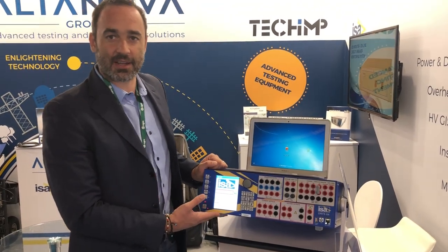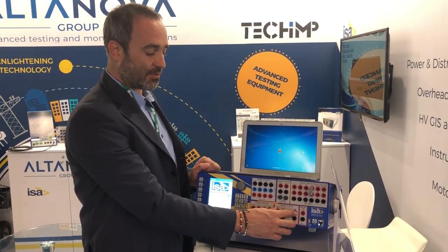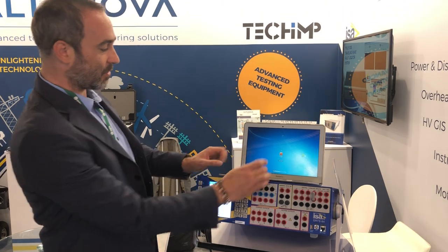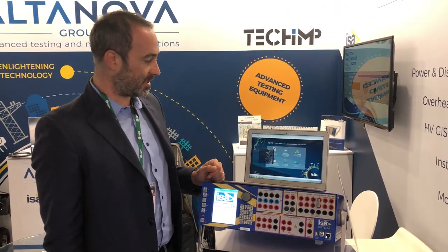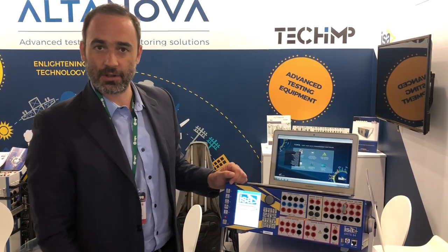The DRTS 64 is a secondary relay test set with six currents and four voltages. We also have versions with three currents and four voltages, and six currents and six voltages. With this device you can control it using the PC and the TDMS software package, which is complementary, or using the local control.